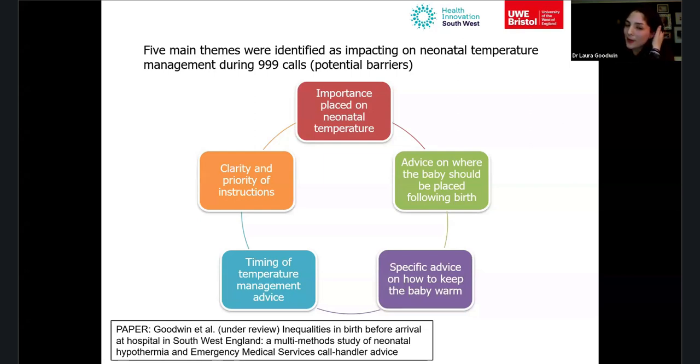The fourth theme was the timing of temperature management advice. There were often long gaps in the conversation while the woman was labouring or waiting for paramedics, during which call handlers made small talk — 'Is this your first baby?' 'Have you got any names?' — when that time could be used to ask about temperature: 'Does the baby feel warm or cold? Have you managed to find a hat?'